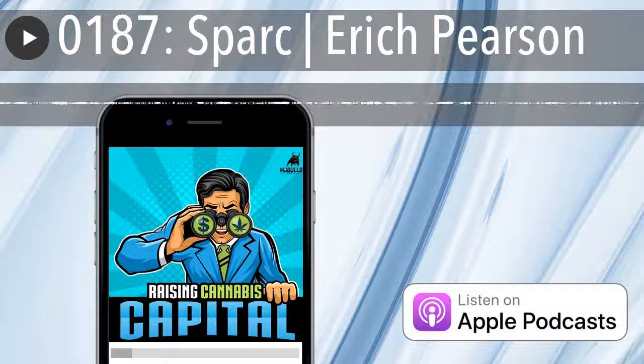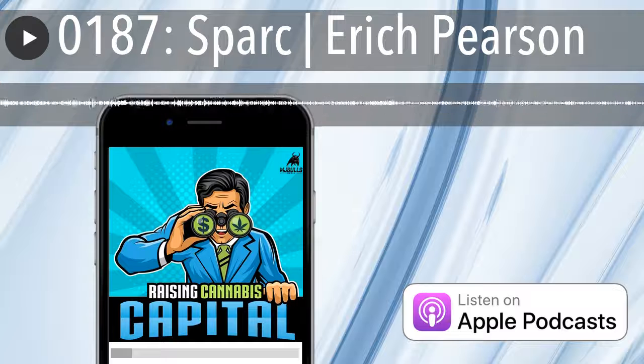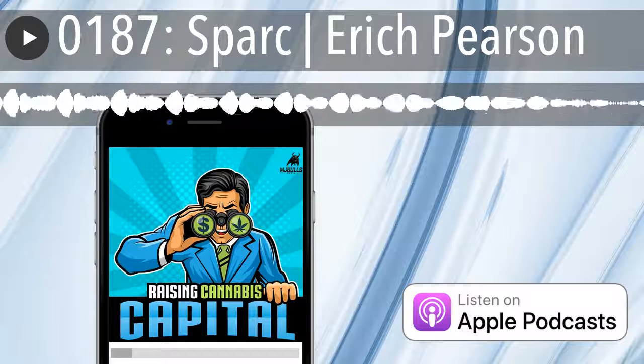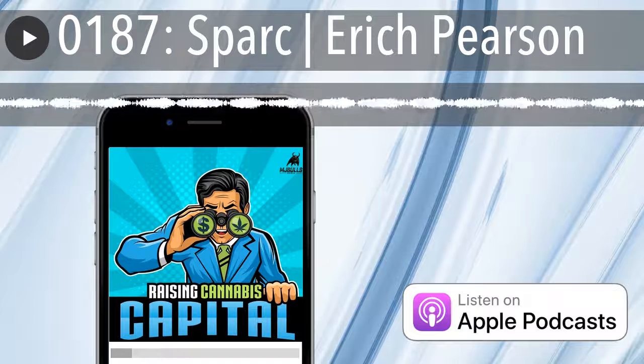Especially with all your experience running dispensaries and knowing how to do it profitably — that will be very important as you move into this next phase. We've been speaking with Eric from Spark, and you can find all of their information in our show notes or on mjbulls.com. Eric, thanks for being on the show today. Awesome, I appreciate the time.